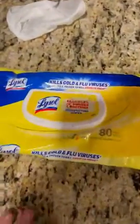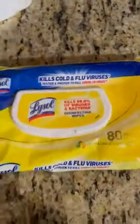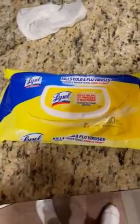The handy pack is phenomenal — it does come with 80 wet wipes. One thing I do wish is maybe it came with 120, a little bit more, but that's just me being a little selfish. But overall, I'm a huge fan. It kills cold and flu viruses. Keep your house clean, keep your car clean — wherever you need to keep clean, these Lysol wipes should always be kept close by.